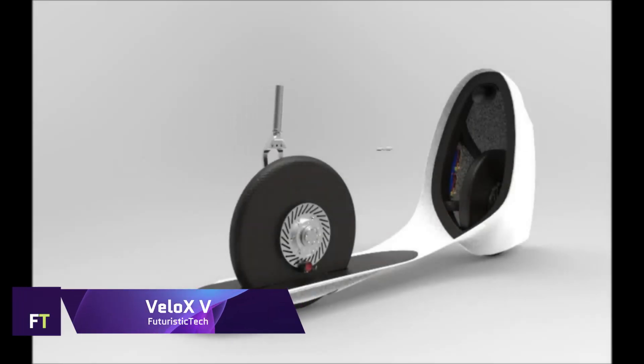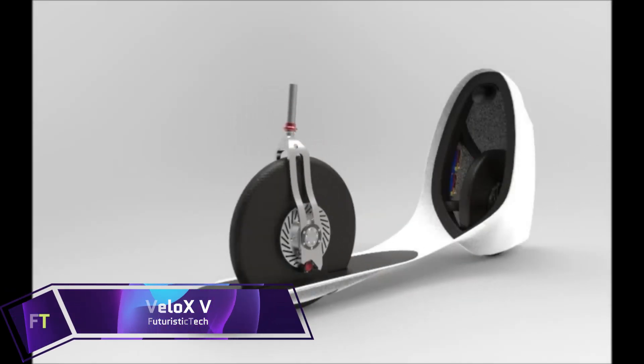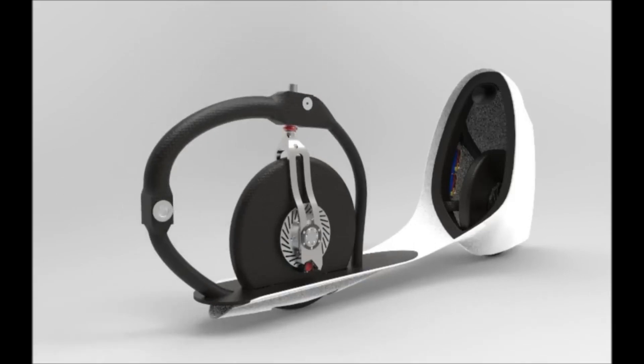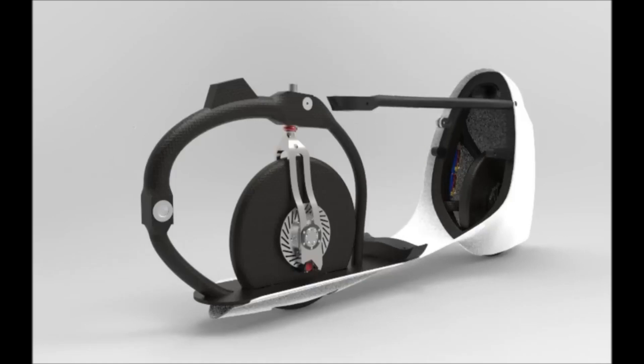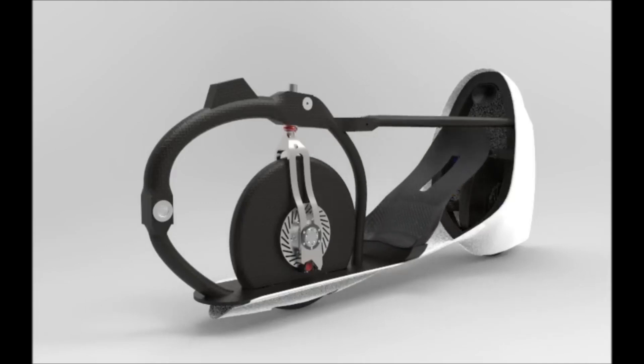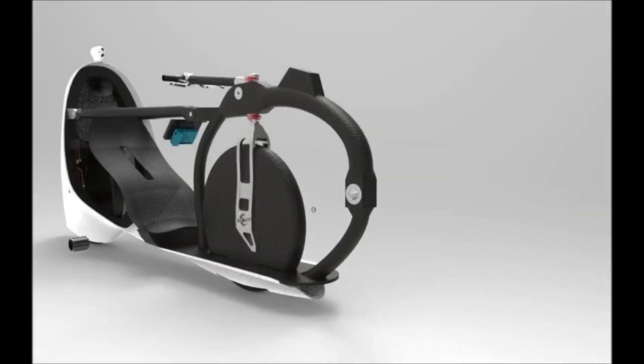Velox V: A high-performance human-powered vehicle, the Velox V prioritizes both speed and efficiency, designed to shatter world speed records. The bullet-shaped body entirely encases the rider, resulting in a streamlined design that minimizes air resistance. Creative use of materials and thorough aerodynamic studies yielded the lightweight yet durable Velox V, with a tailor-made gear system and a cockpit customized to fit the rider's physique for optimal control with minimum drag.